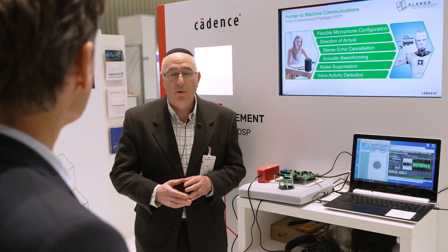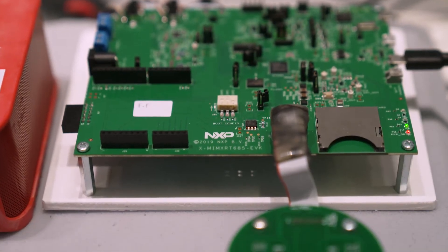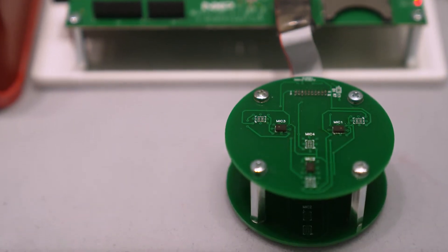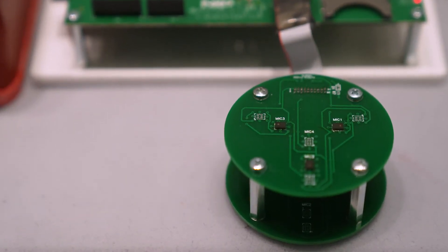Specifically, what we're showing here today is our beamforming. This device is using three microphones, but we can use four, five, six or more. We're showing the beamforming and noise suppression, acoustic echo cancellation, and other technologies that are really important for enhancing speech for human to machine communication.